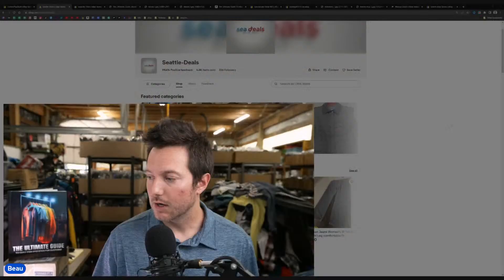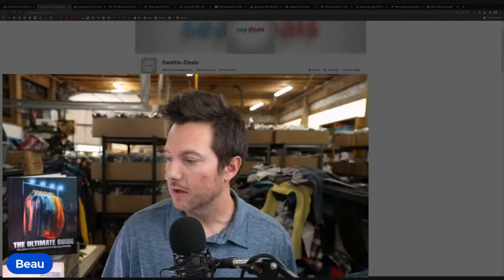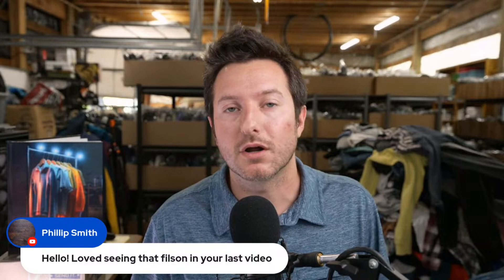Philip Smith says he loves seeing Filson in the last video. I rarely find it, but when I do, it's like finding Arcteryx — one of those higher-end brands you don't come across too often. Those are still paying dividends from a storage unit buyout I did last June.